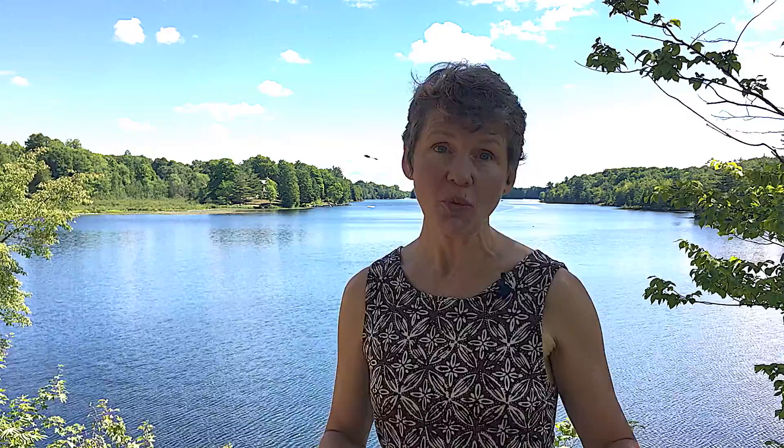One more really important tip: if you do practice yoga and you have not yet purchased Yoga for Better Bones, I have a new edition out that talks about some of the recent studies supporting yoga and bone health. With that, I wish you a very good day. Namaste. I'm Margaret for MelioGuide.